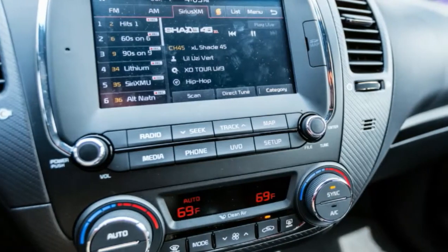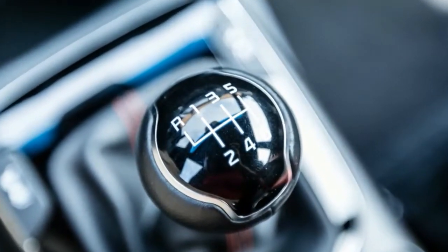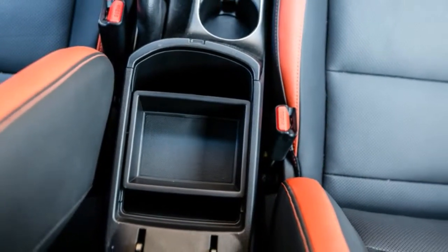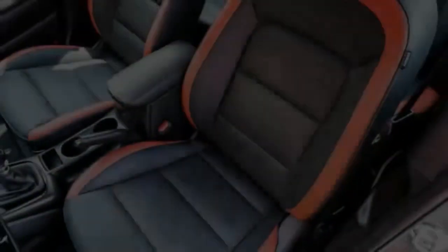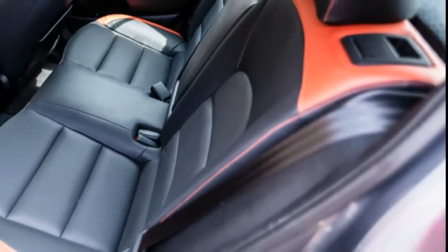Cars with the dual-clutch automatic don't include all that kit, hence the lower starting price. Instead, Kia offers a $3,600 premium tech package that includes all of the aforementioned items, plus advanced safety equipment — rear cross-traffic alert, blind spot detection, and lane change assist — that's not available on manual transmission cars.